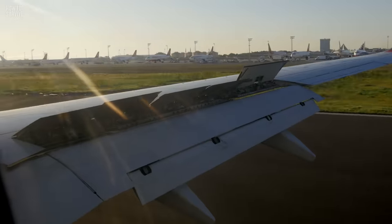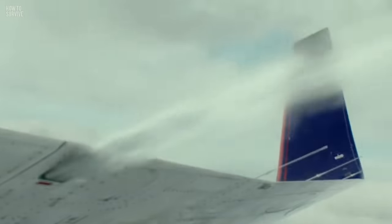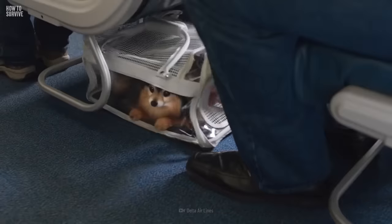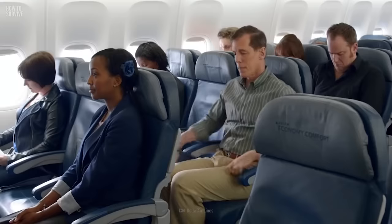The first three minutes after takeoff, and the last eight minutes before landing, are the most accident-prone times of the entire flight. So keep your shoes on, your seat belt fastened, and your tray table up. Put your carry-on items under the seat in front of you — that will help prevent your legs from going under the seat and getting broken.